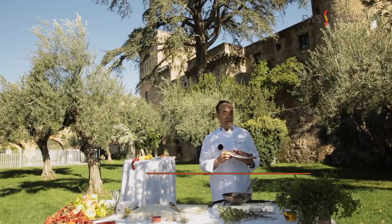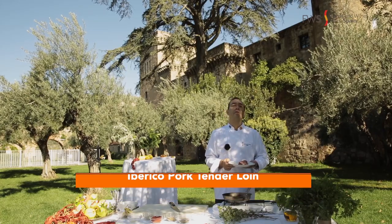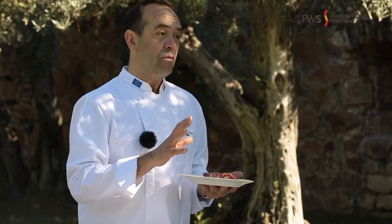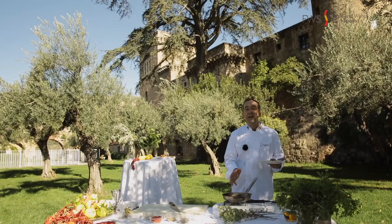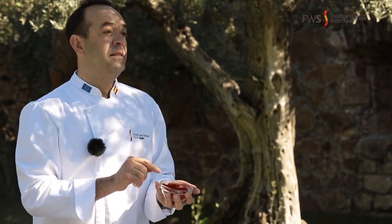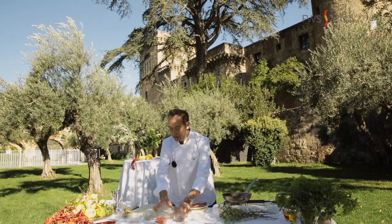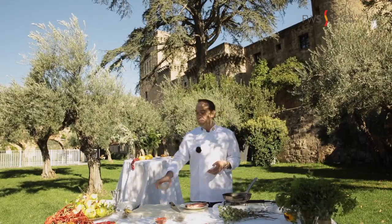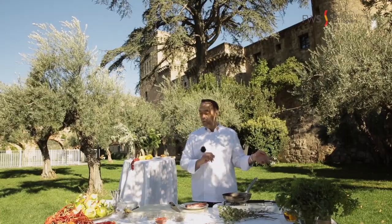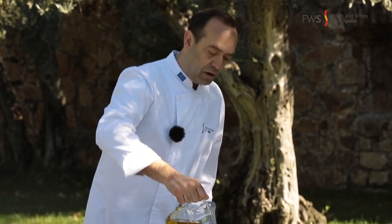Today I'm going to be cooking this beauty: solomillo ibérico — ibérico pork tenderloin. We are going to seal it very well, and then marinate it with a few spices: pimentón de la Vera (in this case sweet), some cumin (seed and ground), white and black pepper, some garlic, olive oil, and a little bit of wine. First, olive oil in the pan.